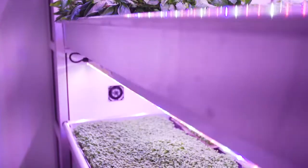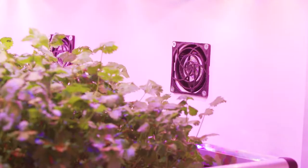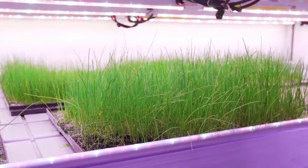With integrated software, lighting and irrigation timers, a structurally insulated panel frame, automated fans and dosing systems, the Vertiplex is designed to be versatile and user-friendly.